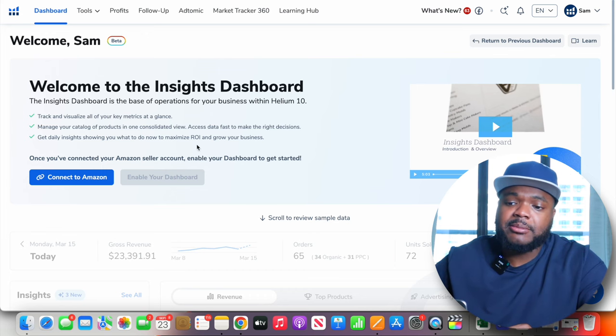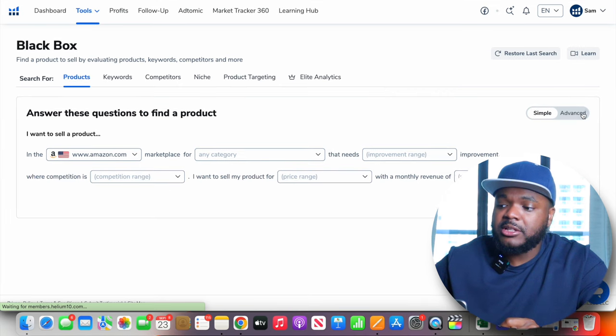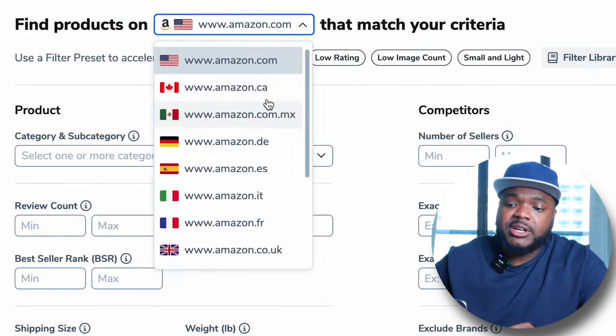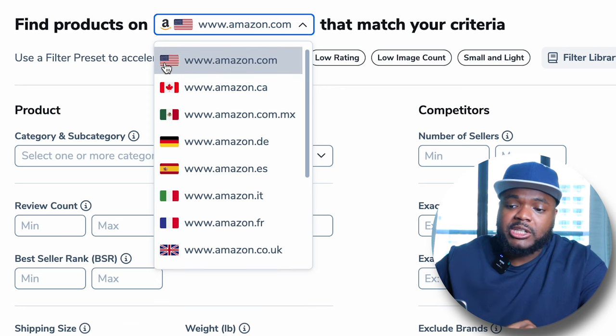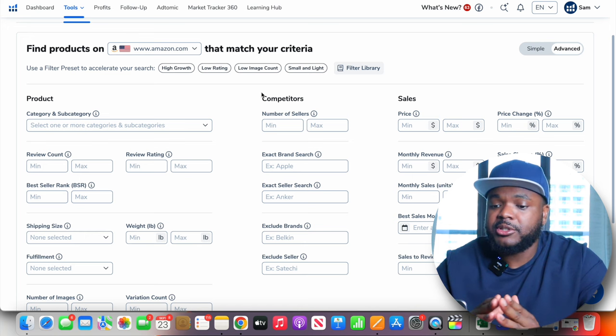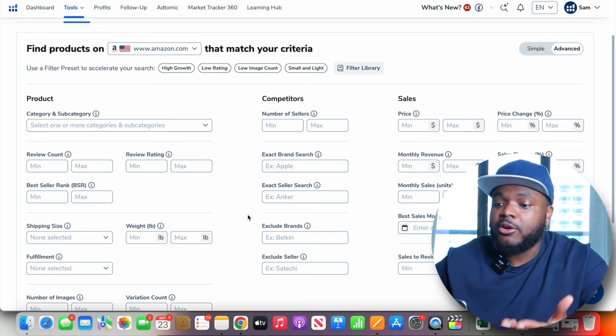I've logged into my Helium 10 account. When it comes to finding a winning e-commerce product, I go to Tools, then the product research section, and click on Black Box. From there, click on Advanced. One of the first things you need to do is select whichever Amazon marketplace you're going to be selling on — for today's video I'll leave it on the US one, amazon.com. You'll be presented with all of these different filters, and you don't need to fill all of them in, but there are specific ones you need to enter for the best chances of finding a winning product.